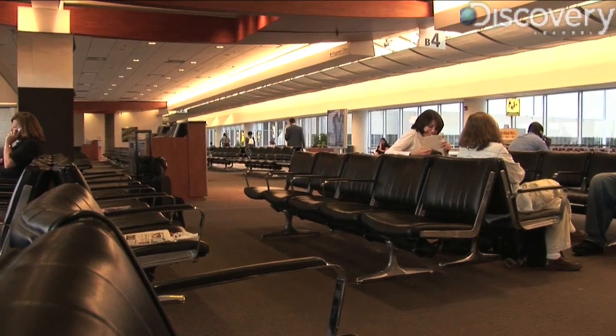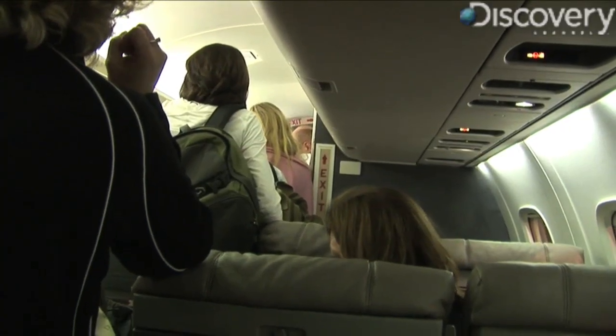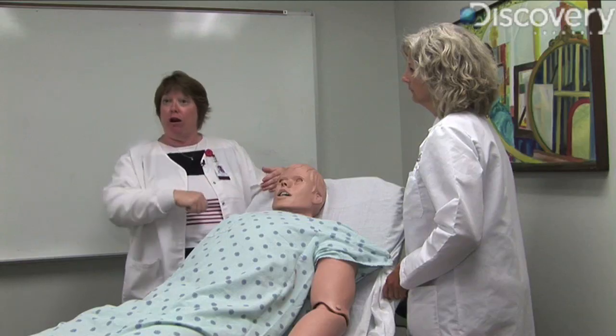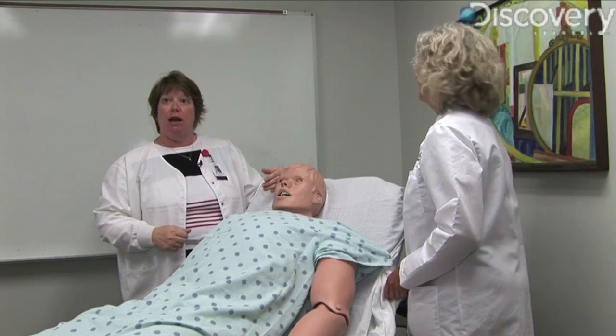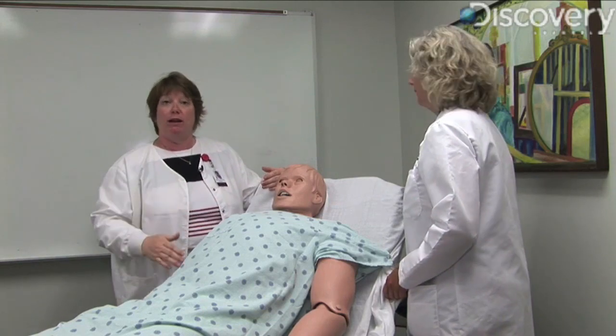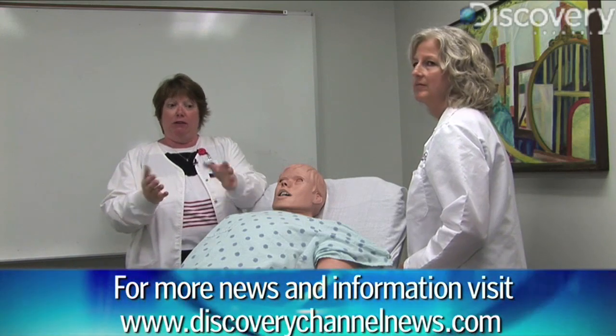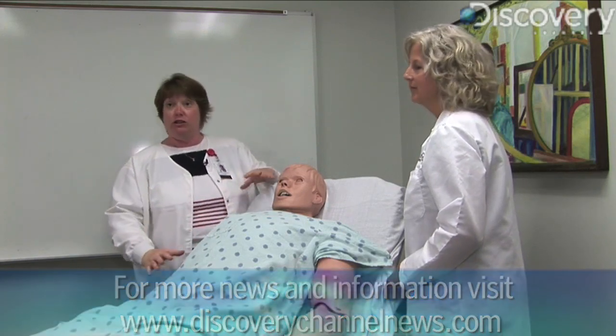Dr. Carrico gave me some tips on what to do when you do have to cough and how to keep from spreading germs to the people around you. Cover your cough — cough into your arm, into your elbow, or away from you, not directly in somebody's face. Or if you cough into your hands, then all that is now on your hands for you to touch others or touch surfaces. For Discovery News, I'm James Williams.